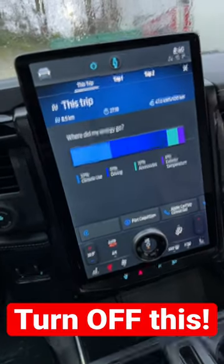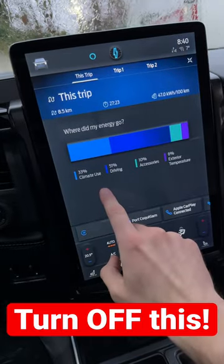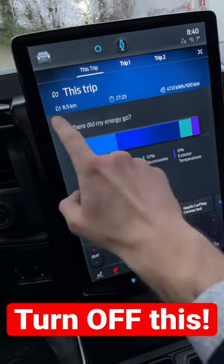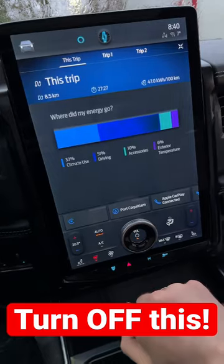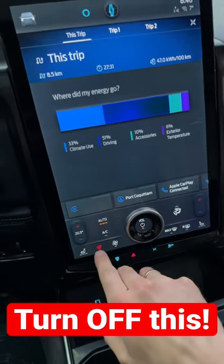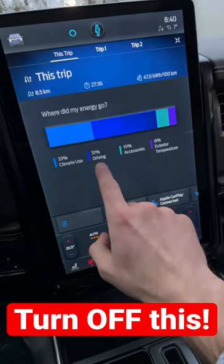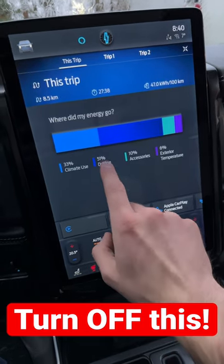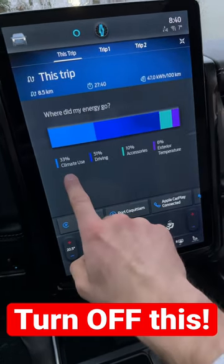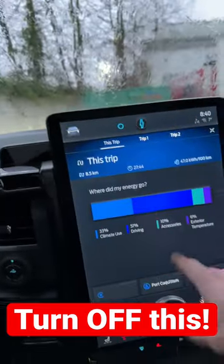Here's how Ford explains where your energy went — it's a very cool setting on the trip computer. I was driving about half an hour, eight kilometers, with heated seats and heated steering wheel on the whole time. You can see that only 50% of the battery use from that trip went to driving, 33% to climate, and 10% to accessories like windshield wipers.